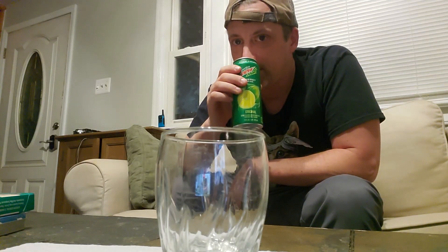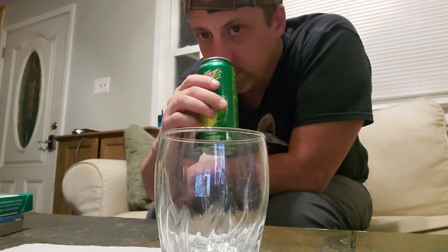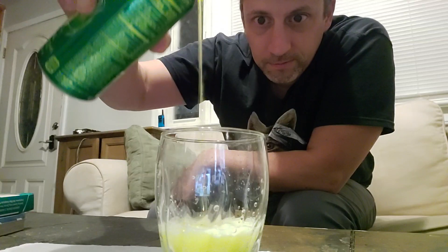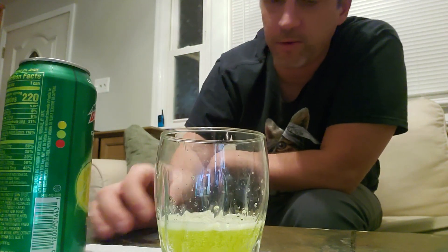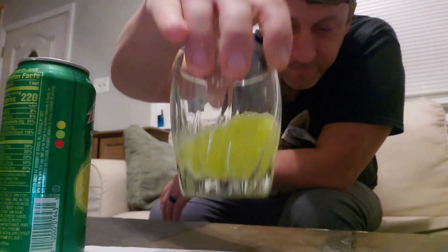Mmm, that corn smells sweet. Mountain Dew Amp Energy — definitely smells sweet. Highly carbonated. It's got that classic Mountain Dew color. Looks like plutonium or uranium — it's almost fluorescent and glowing.